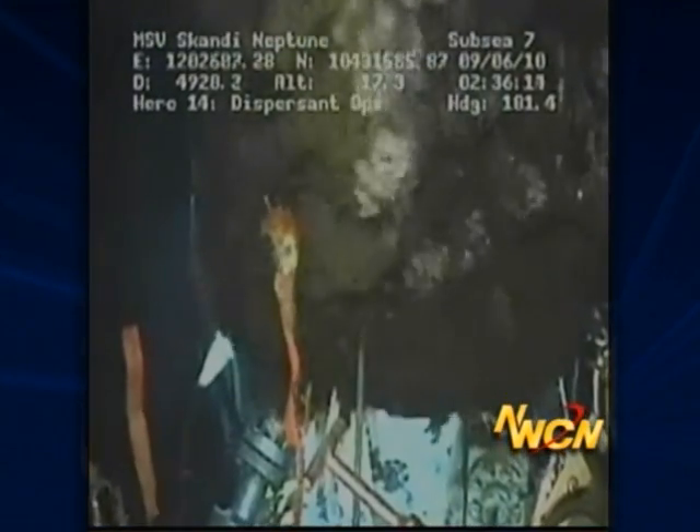They've also played a role in following such things as the underwater plume of oil droplets that occurred during the Deepwater Horizon event in the summer of 2010.